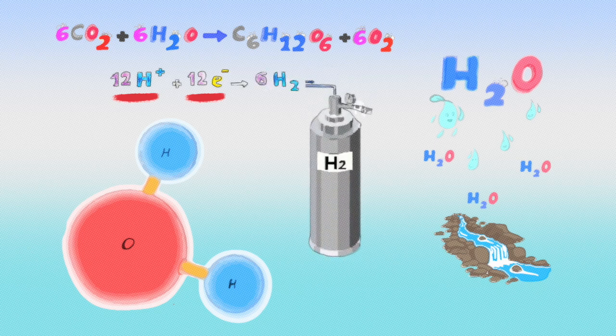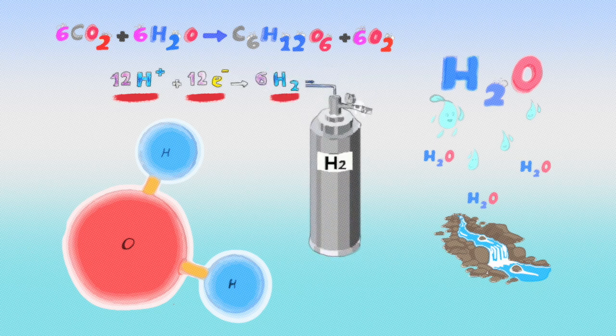The produced protons can be used for hydrogen gas production as a clean source of energy. Now, I would like to show you how a water molecule coordinates to one of the best man-made water oxidation catalysts at low oxidation state in order to produce protons as a clean and cheap source of energy.